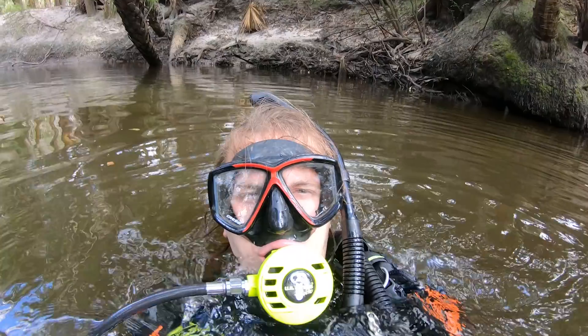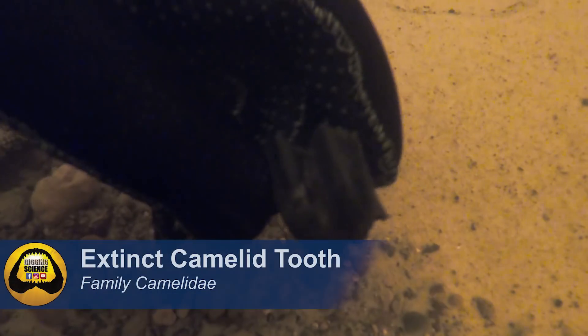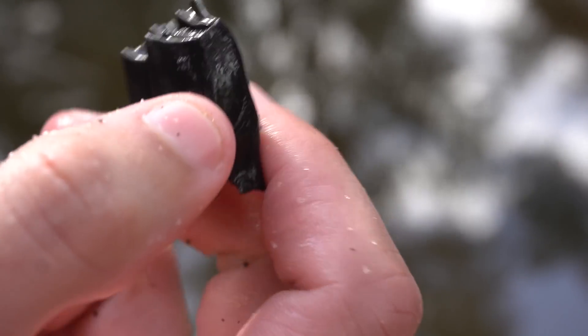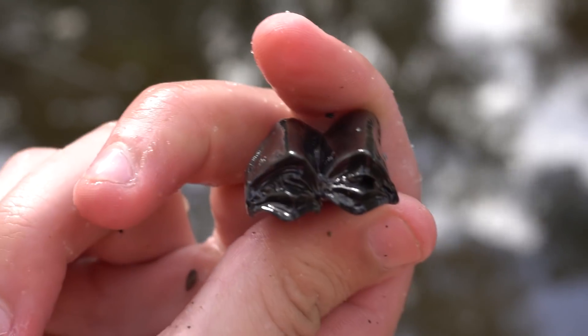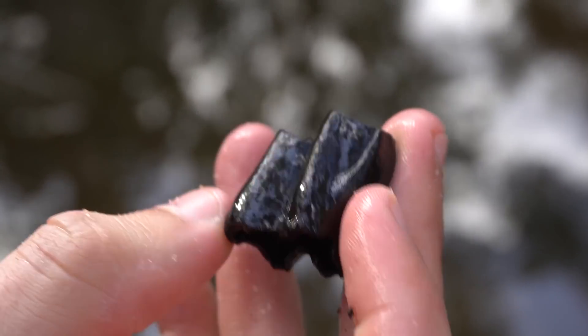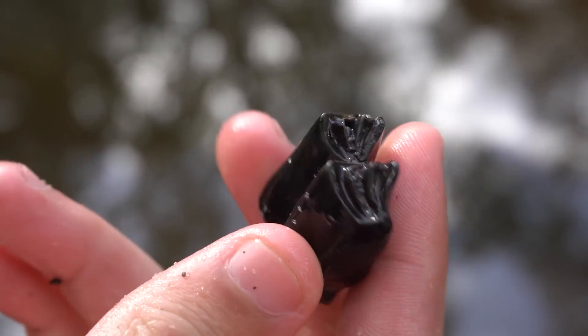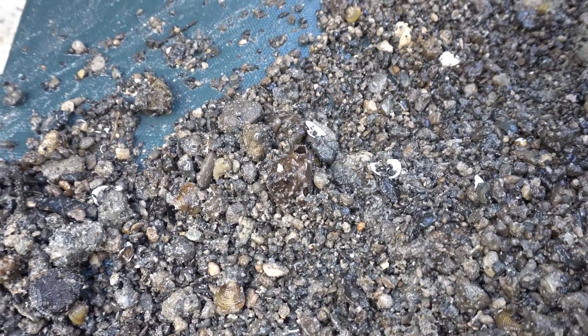Here is that incredible camel tooth I just found underwater — really awesome tooth, perfect chewing surface. It would have been a young one since the roots aren't fully developed, but that is an awesome example of an extinct ice age camel from this area.